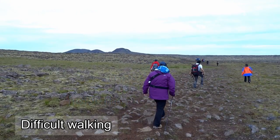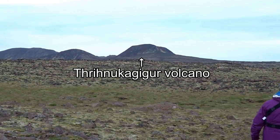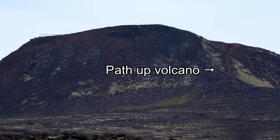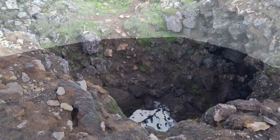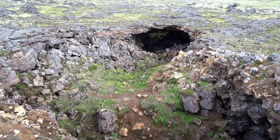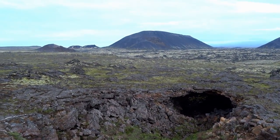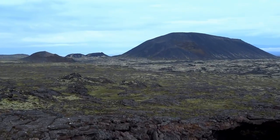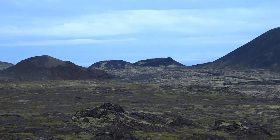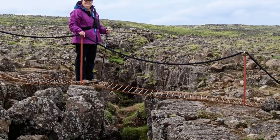The walk to the volcano is moderately difficult due to the very rocky, ankle-bending terrain that must be traversed. We walked across a small bridge spanning the Eurasian and North American tectonic plates.